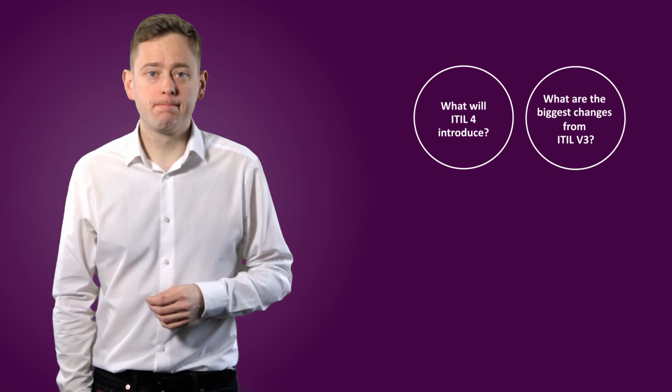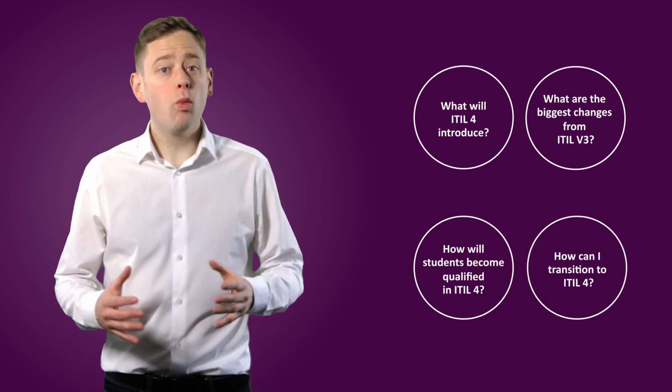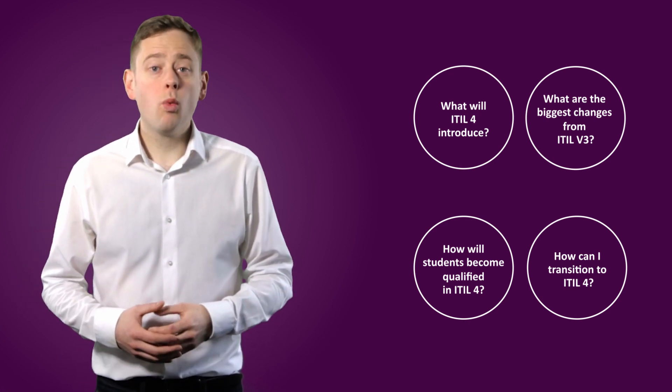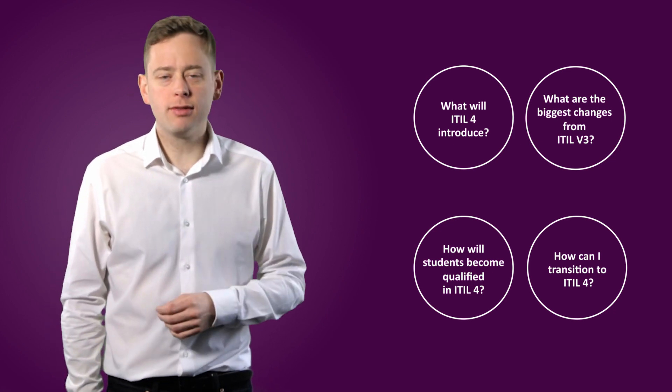Naturally, the global community of ITIL practitioners had plenty of questions to ask, such as: what will ITIL 4 introduce? What are the biggest changes from ITIL V3? How will students become qualified in ITIL 4? And will those currently studying ITIL V3 be able to transition over to ITIL 4? With these questions in mind, let's take a look at exactly what you can expect from the newest version of ITIL.